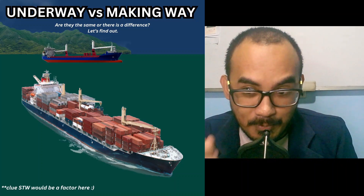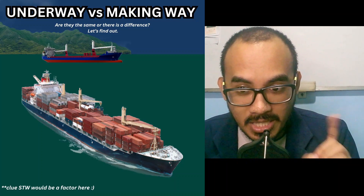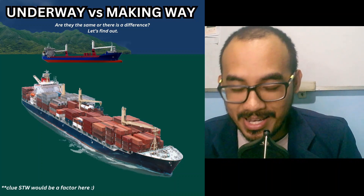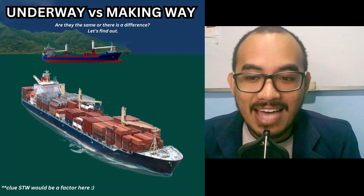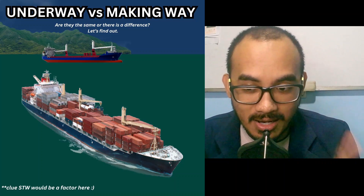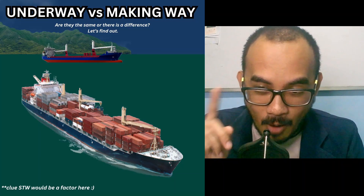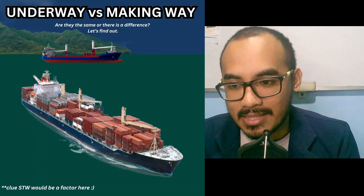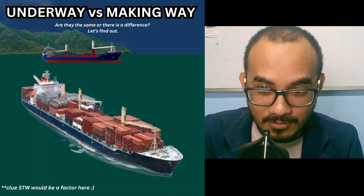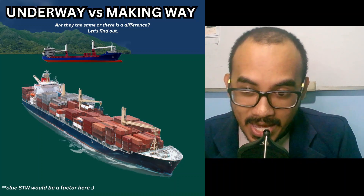Situation three: a vessel is approaching a port and stops its engine but is still moving at eight knots because of momentum. The vessel still has speed through the water, and as long as it can alter its course with the rudder, it is underway and making way. However, when the vessel's speed drops below the point where the rudder is effective and it can no longer alter course, it would be underway but not making way.